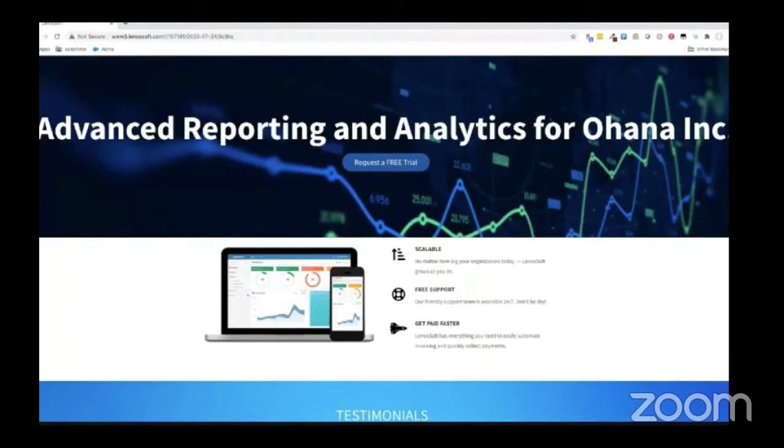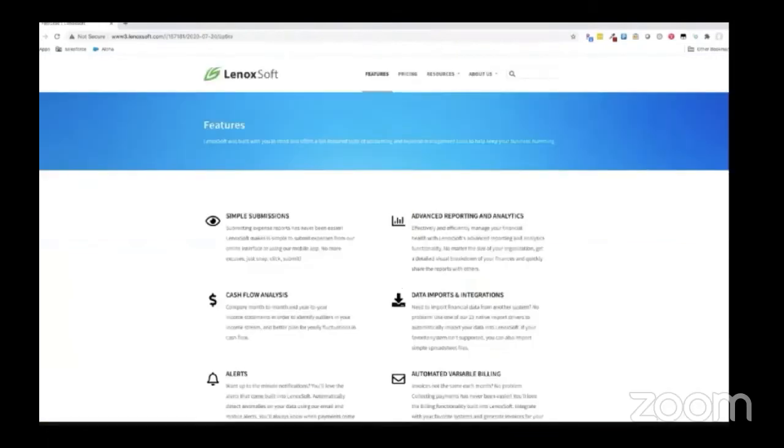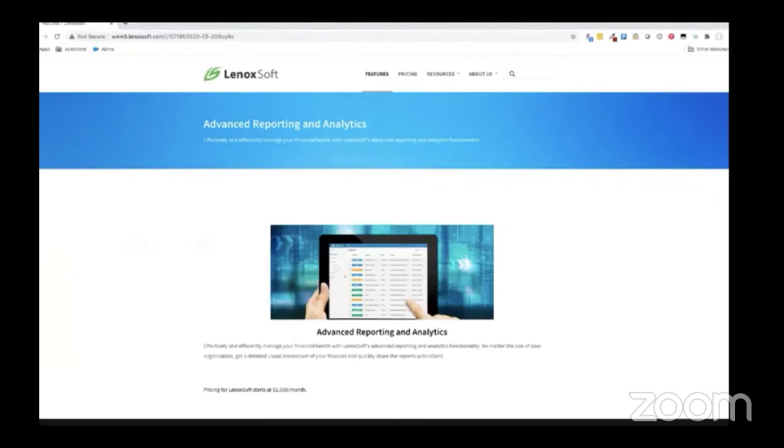We can see the advanced reporting and analytics as well as the account information pulling in based off of Rachel's clicks. She decides to browse the site a bit longer for more information and navigates to the advanced reporting and analytics product highlights page. Rachel's spending a lot of time on the website, engaging with multiple pages and pieces of content. Let's step out of character for a second and take a peek under the hood to see how we're tracking her behavior.